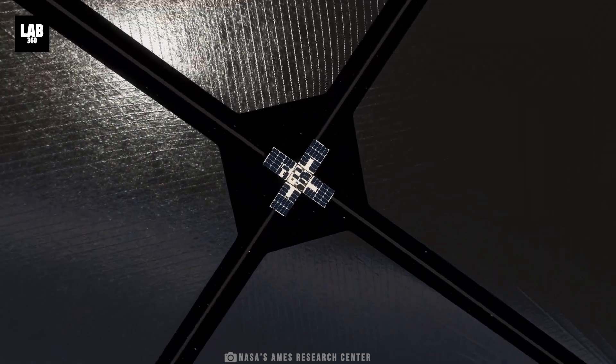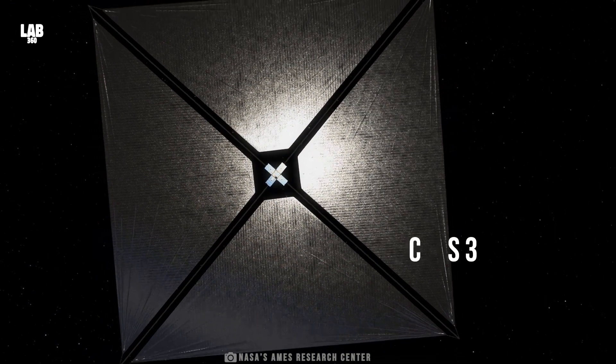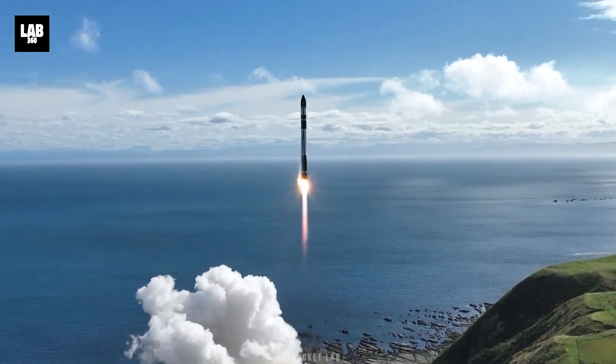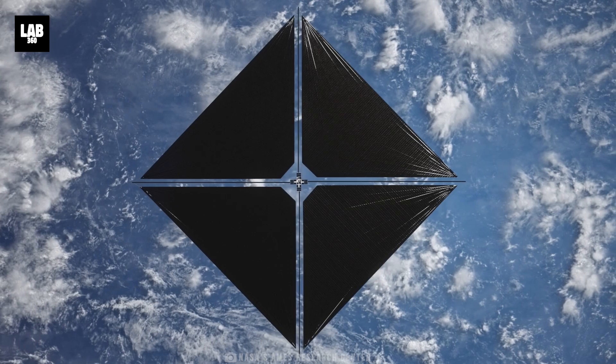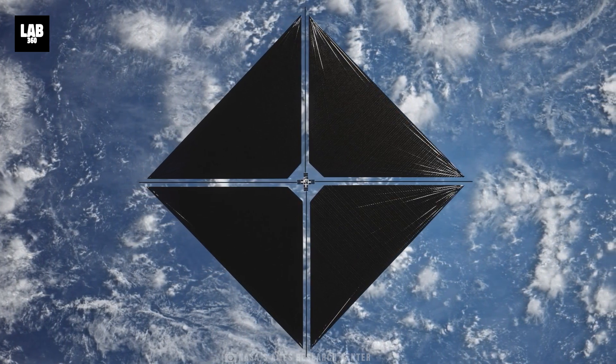Going back to NASA's solar sail technology, it's called the Advanced Composite Solar Sail System — in short, ACS-3. This advanced sail will launch aboard Rocket Lab's Electron rocket. It will launch on April 24 on the Mahia Peninsula of New Zealand. This system uses ultra-lightweight materials to maximize efficiency and maneuverability in space.